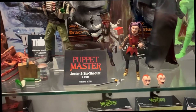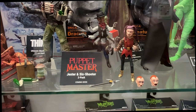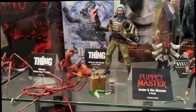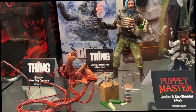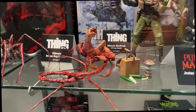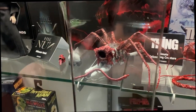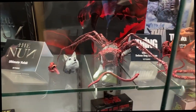The fans demanded it, and we're back with more Puppet Master. We did Blade, Tunneler, Torch, and Pinhead in the first wave, and now we're coming up with Six Shooter and Jester as a two-pack. John Carpenter's 1982 classic The Thing is one of my personal favorites, and it's awesome to bring an actual creature to life with the Dog Thing. It comes with over 40 different interchangeable parts — you can plug the tentacles in the legs, legs and tentacles, hands off, arms off. People are going to have a crazy wild time with this; it all comes in one absolutely amazing package. We also have the Final Battle Queen to round it out.